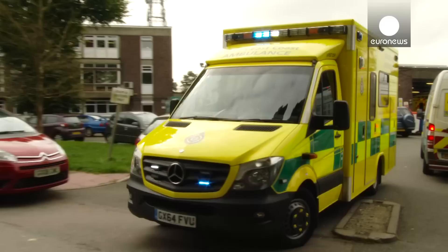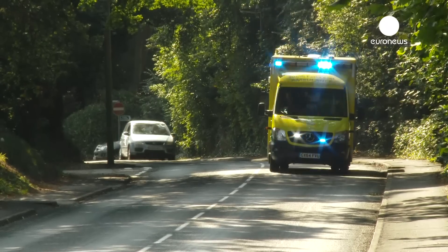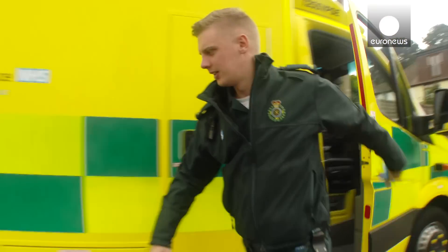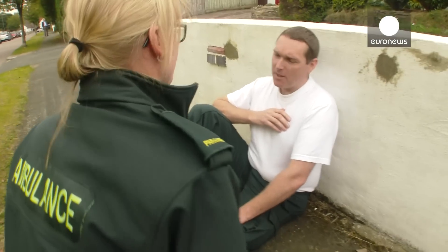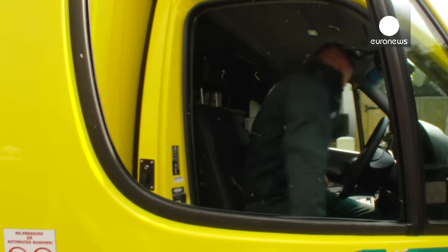Traditionally we've used ambulances simply to respond to emergencies and take people to hospital. But today it's a very different situation. We take ambulances with highly skilled paramedics to patients, and often it's not necessary to take the patient to hospital. If you have the right technology in the ambulance, if you have the right diagnostics, if you have the right therapies, you can often manage 50% of patient contacts in the patient's own home.